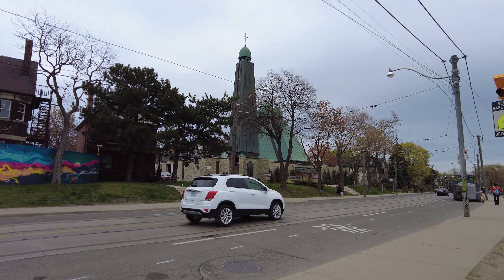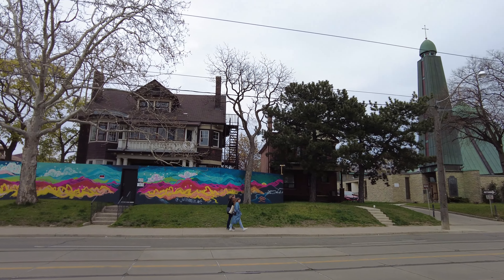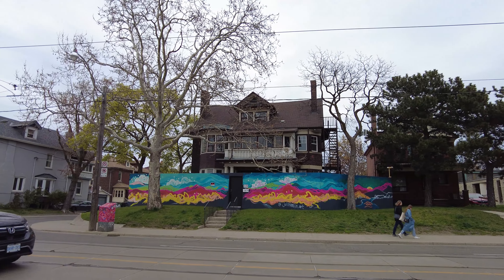This house that's being renovated has had some interesting art go up around it. That's kind of a nice touch.